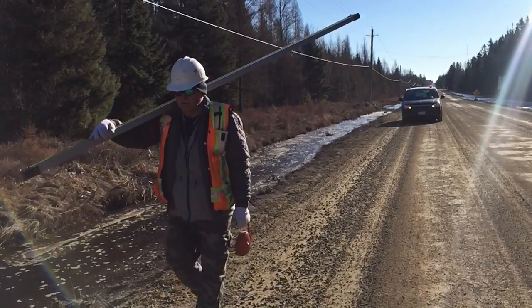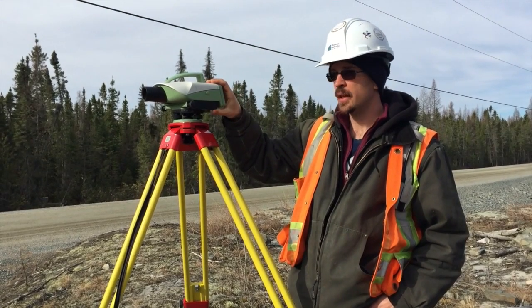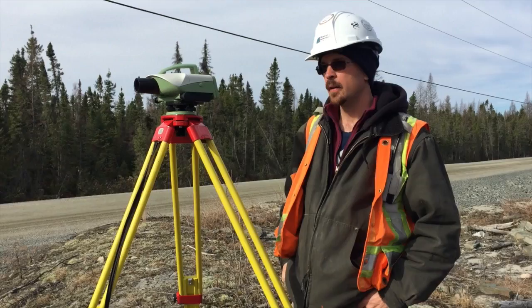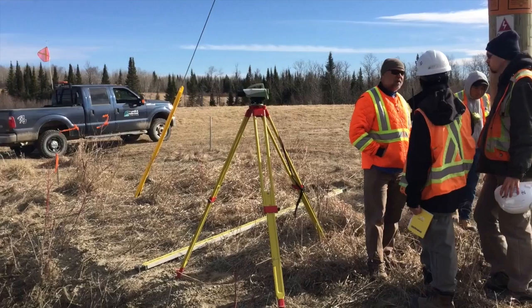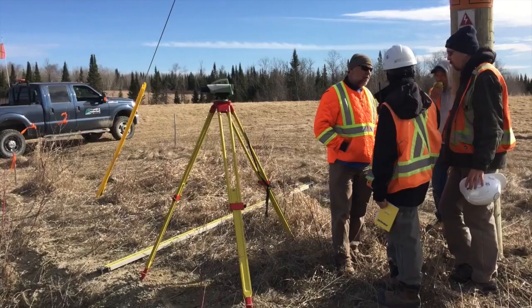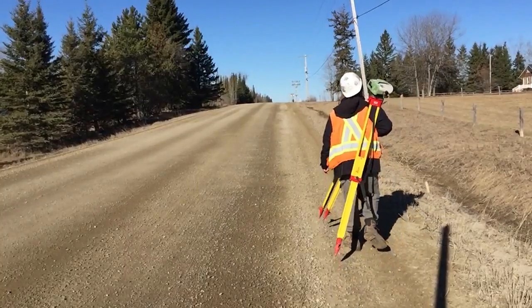Throughout the day, the observations we take are stored on the Leica digital level. At the end of the day, we upload this data into the Leica GEO office and we send off that data to our data processing team where they do final QA, QC and adjustments if necessary. The data is then sent off to our client.